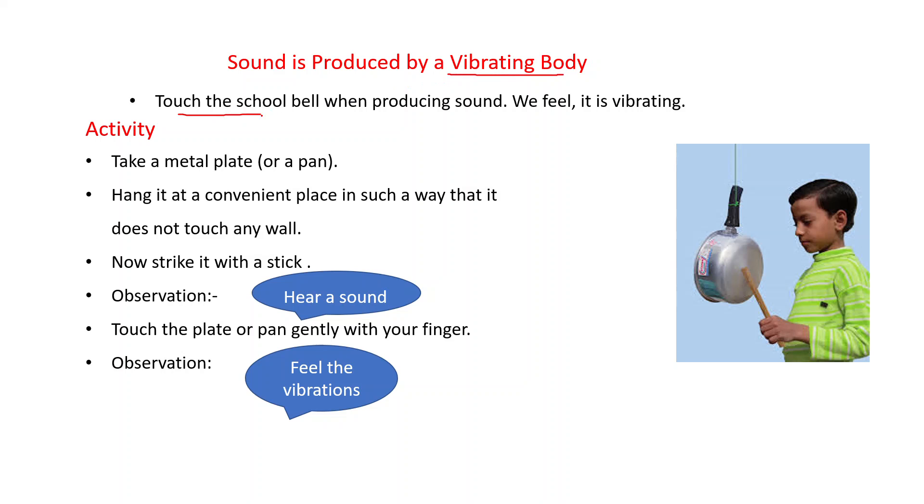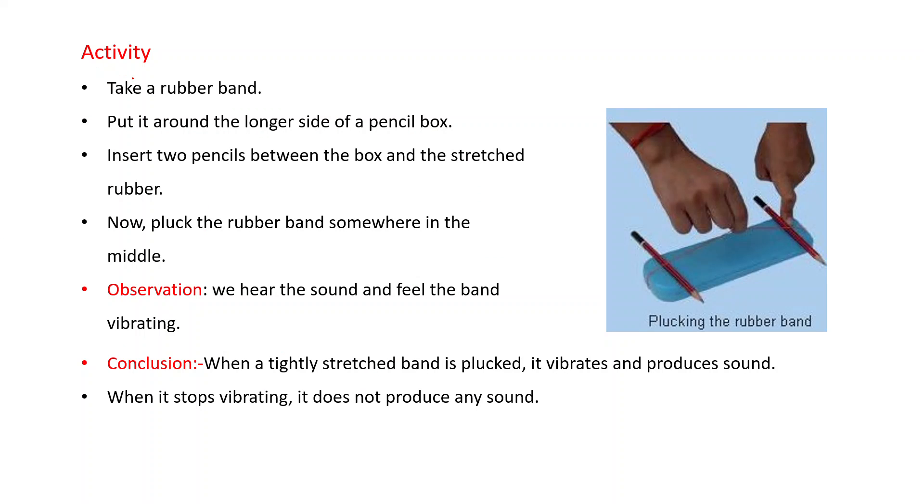Sound is produced by a vibrating body. Touch the school bell when it is producing sound — what do you feel? We feel it is vibrating. Activity: take a metal plate or gong and hang it at a convenient place so that it does not touch any wall. Strike it with a stick. We hear a sound. Now touch the plate gently with your finger — we feel that vibrations are there.